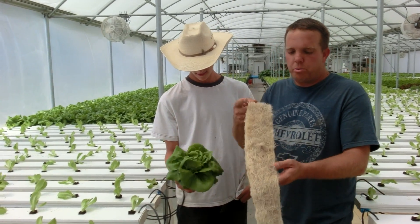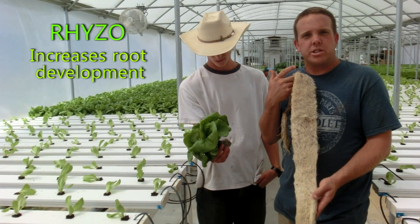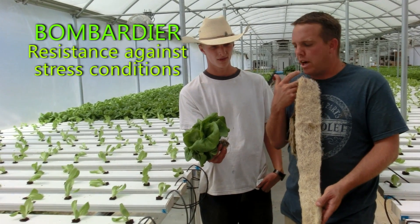I wanted to show you our root formation here and we're using two different products. We're using a product called Rhizo, which is increasing our root development, and we're also using a product called Bombardier, which is helping us with stress and other factors in our lettuce crop.